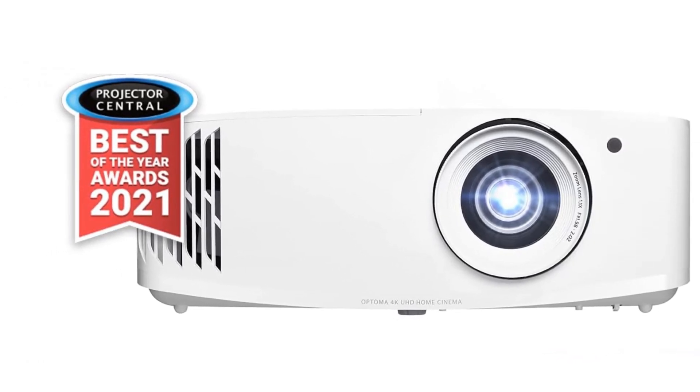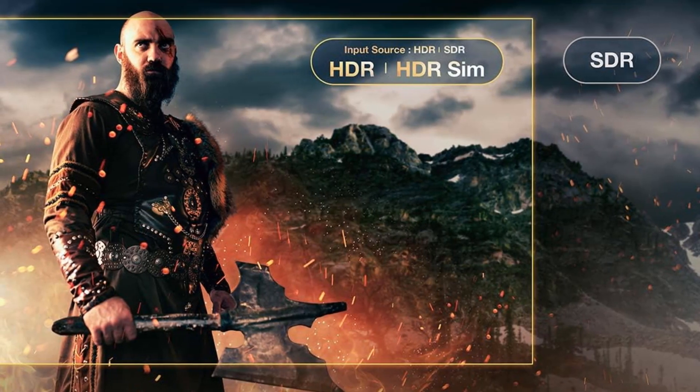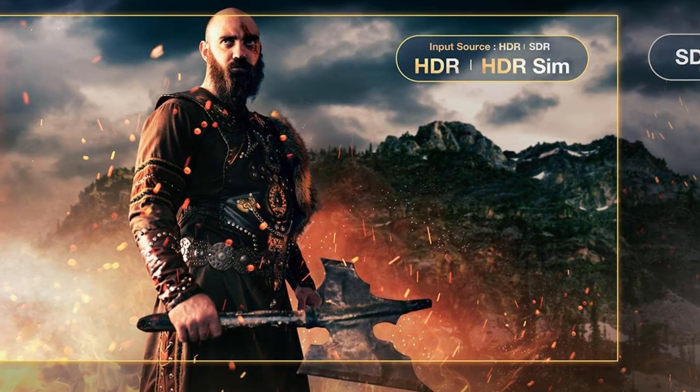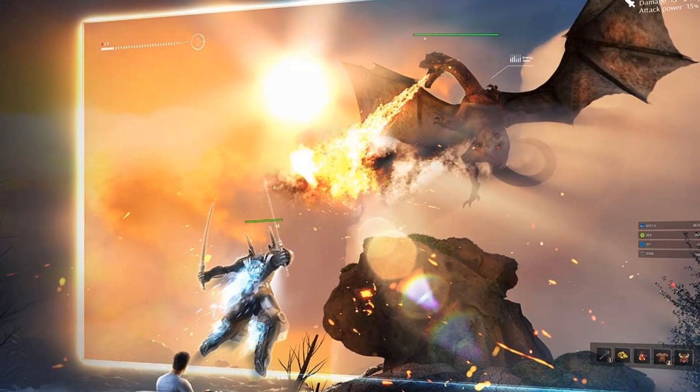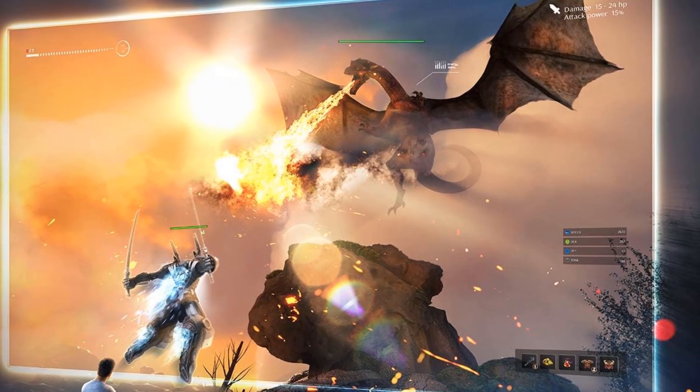Finally, the projector offers two HDMI ports on the back and a 1.5A USB port for power delivery, so you can power a streaming dongle directly from the projector. Ultimately, while this unit doesn't offer the same image quality as the more expensive BenQ, it has satisfactory performance and better gaming features for a lower price.